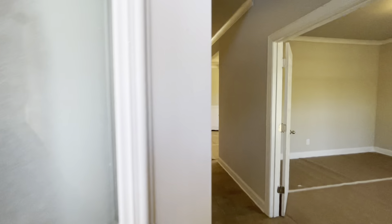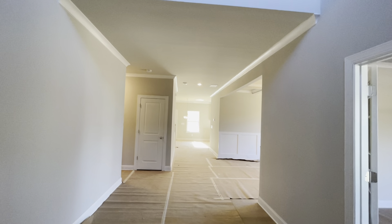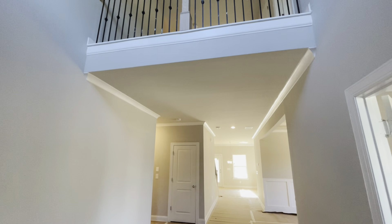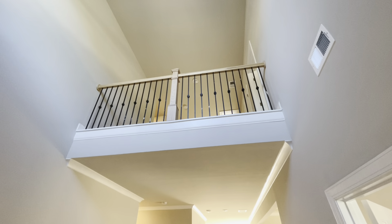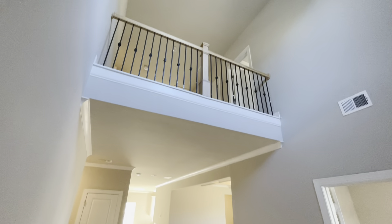When you first walk in, it's a wow factor. You're going to see this dramatic two-story foyer with a little overhang — almost like a catwalk. Look at the size of this wall, the window above the door. You could do so much with this area — you have an outlet here, so if you want to put a console table... the camera doesn't do it justice, but it's a huge entranceway when you first come in.